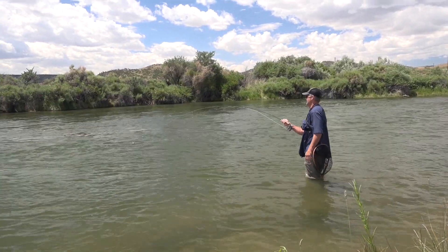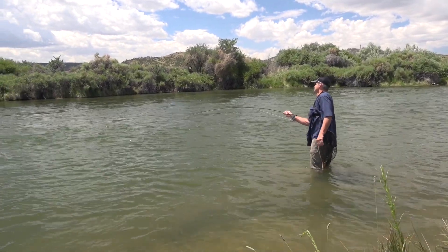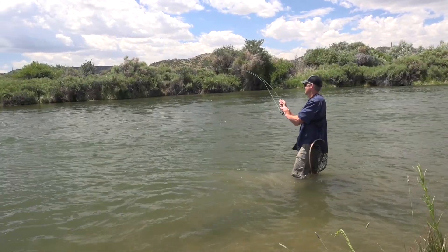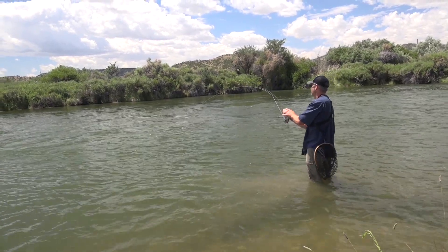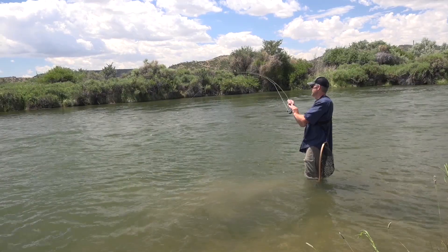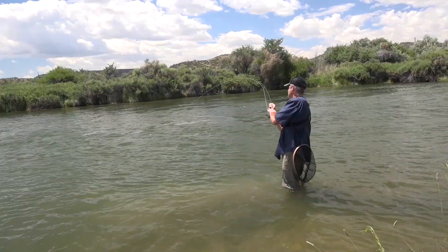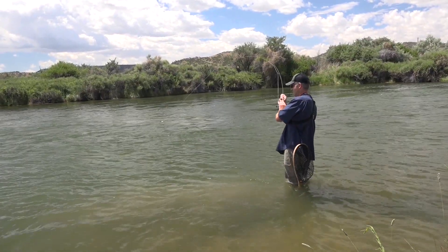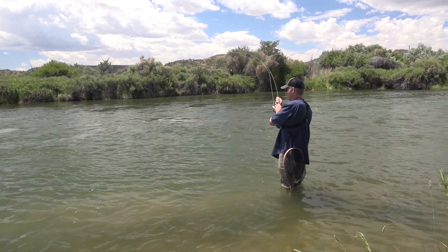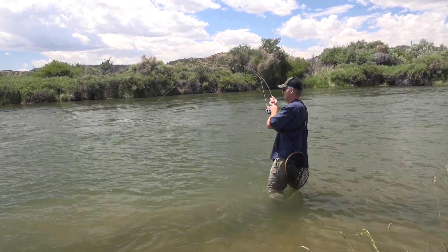Not necessarily a big one, but I'll take it if I get it. Fighting good. I mean, geez, beggars can't be choosy. Lost a couple fish already, and this one is fighting good. Made a pretty nice jump. Just switched to a double midge setup.